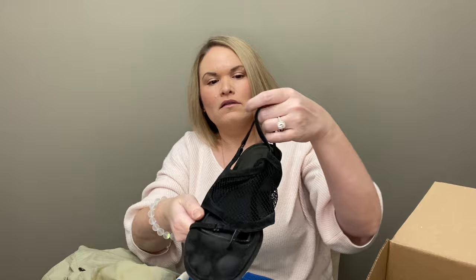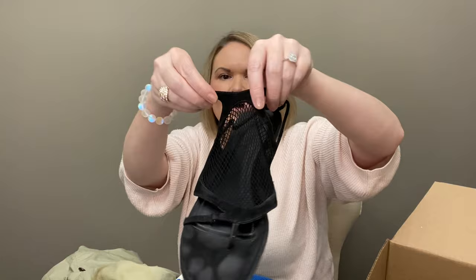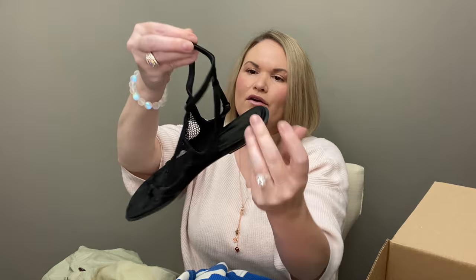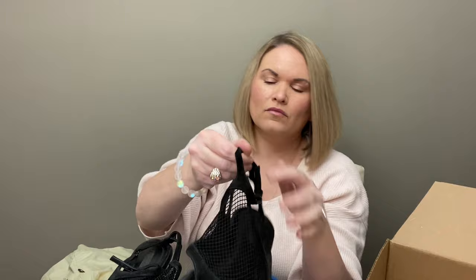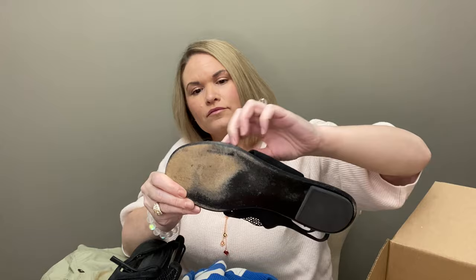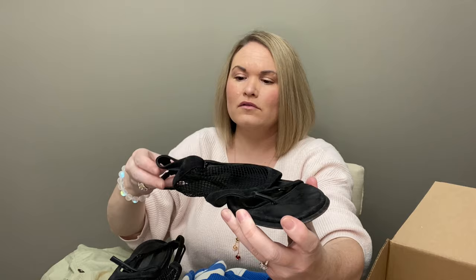Last up, we have a pair of sandals — these are a size 41, and they are Alexander Wang. They are suede and then they have this netting on them, and they buckle on the ankle — kind of a gladiator sandal. There are some toe marks on the suede, and they probably need to be resoled at some point. But they are not in bad condition. These are actually pretty nice — a different style, very cute, and a great size.